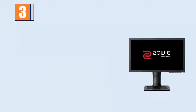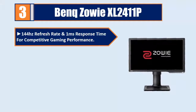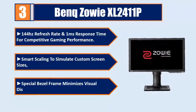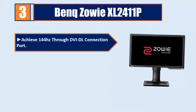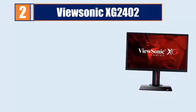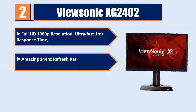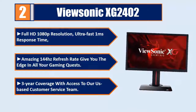Number 3: BenQ XL2411P. 144Hz refresh rate and 1ms response time for competitive gaming performance. Smart scaling to simulate custom screen sizes. Special bezel frame minimizes visual distractions. Achieve 144Hz through DVI-DL connection port. Adopted worldwide by most professional e-sports tournaments and players. Please check the description for details and prices.